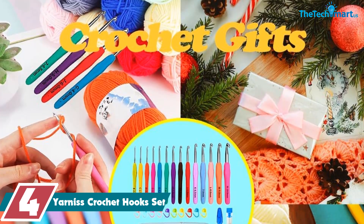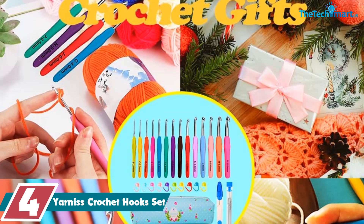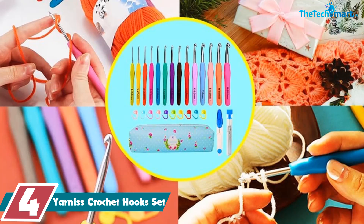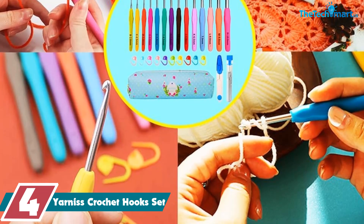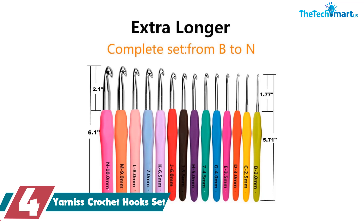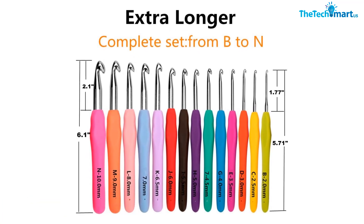Moving on at number 4, we have the Yarness crochet hooks set. If you're looking for a set of crochet hooks that won't leave your hands feeling cramped or sore, the Yarness crochet hook set is a great option to consider. The set includes 14 ergonomic crochet hooks, 9 yarn needles, 10 stitch markers, 1 pair of scissors, and a convenient carrying case, making it a great value for the price.